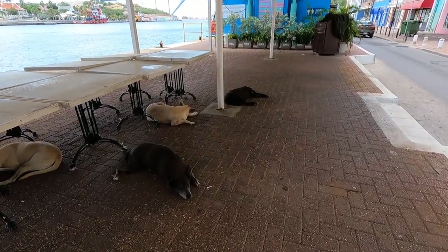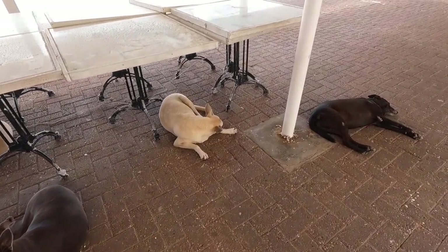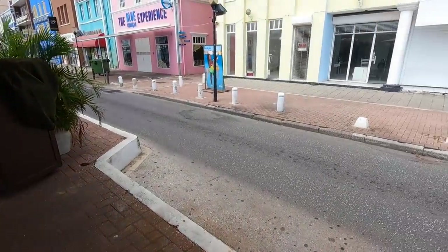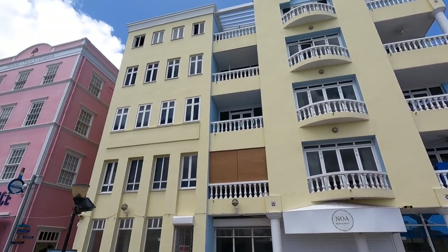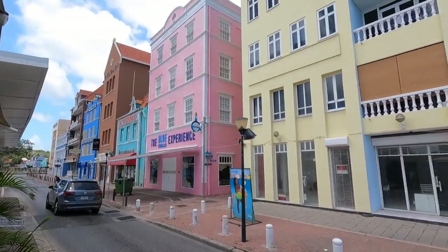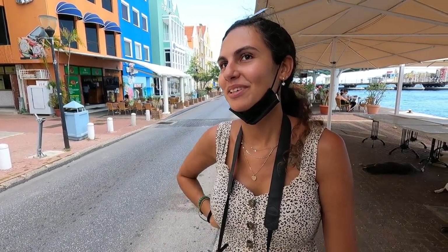These dogs here have the right idea — too hot! Tough to be a dog, ruining their sleep. All the way down the waterfront, all the buildings are like this — all different colors, different patterns, even different designs. The rooftops are all kind of different. It's like some fairy tale town or something. Yeah, it just feels like we're in Europe or something.